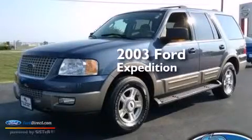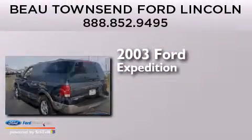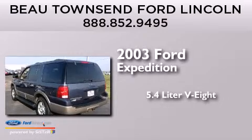This is a 2003 Ford Expedition. It has a 5.4 liter 8-cylinder engine and a four speed automatic transmission.